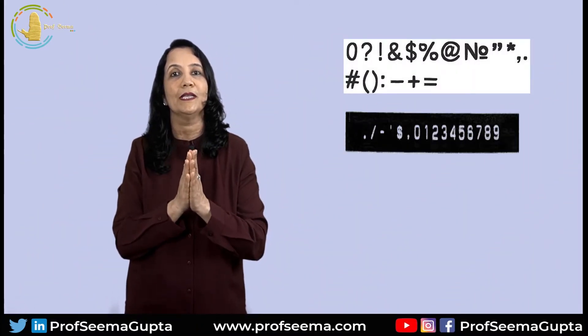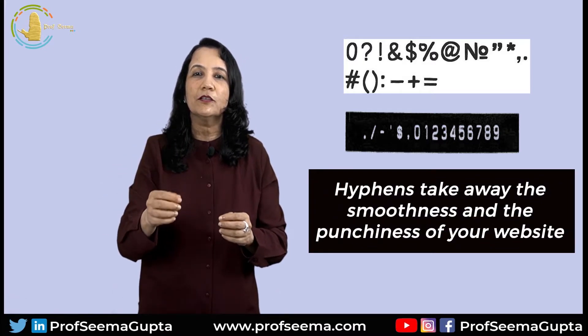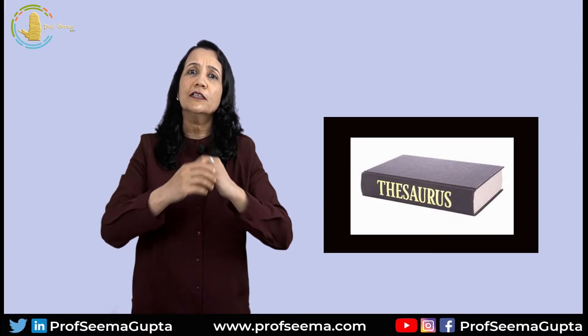Another mistake that many sites make is using hyphens or numbers in their web domain name. Hyphens take away the smoothness and punch of your website, and numbers make your website look like a fake or spam site. For creating a brandable name, you can also use a thesaurus, which will provide you with hundreds of different names to choose from for your keyword.